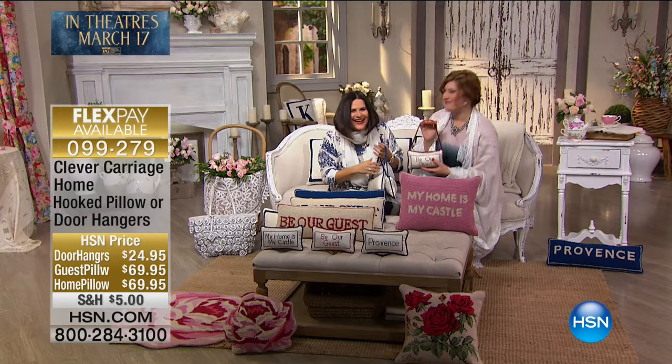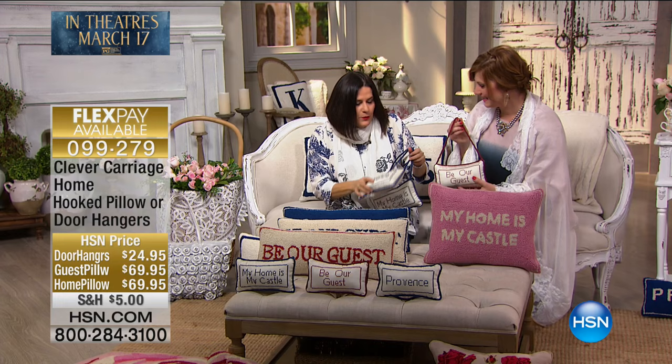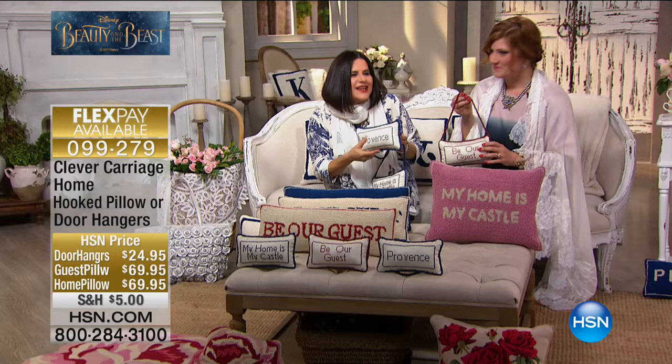Kim arrives and says she feels like she wants to sing but doesn't want to scare anyone away. They begin with the first items: you have the door hangers, the pillows, and the hand-hooked ones.